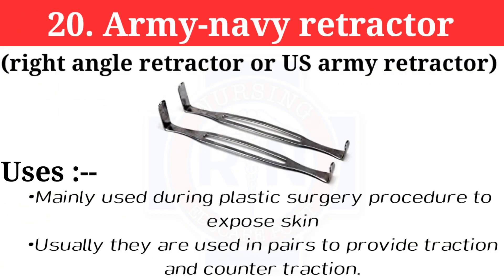Number 20: Army Navy retractor, also known as right-angle retractor or US Army retractor. It is a double-ended retractor with a flat handle, used to retract small or shallow incisions — mainly during plastic surgery to expose skin. They are usually used in pairs to provide traction and counter-traction.